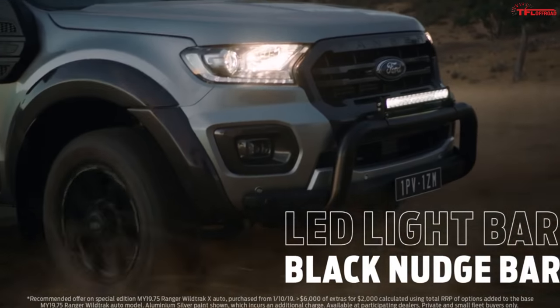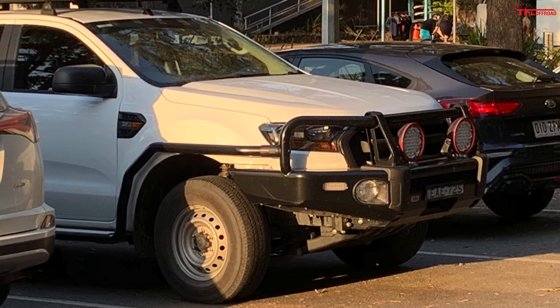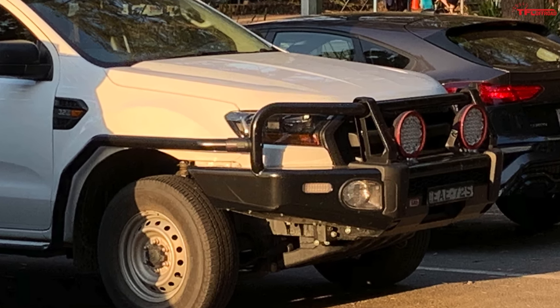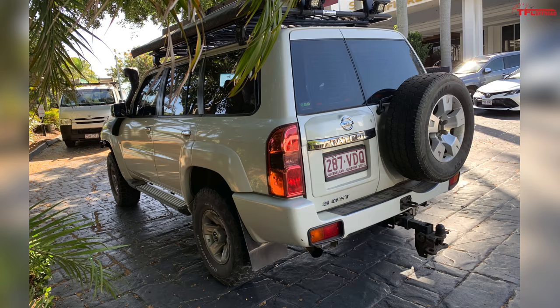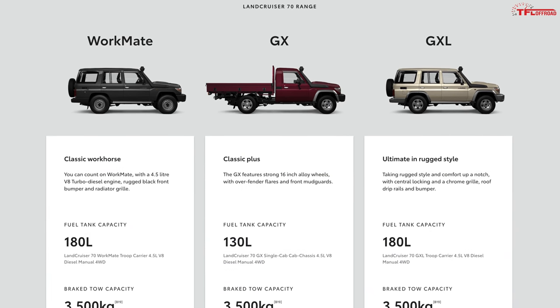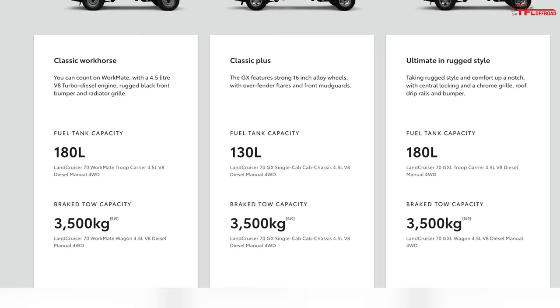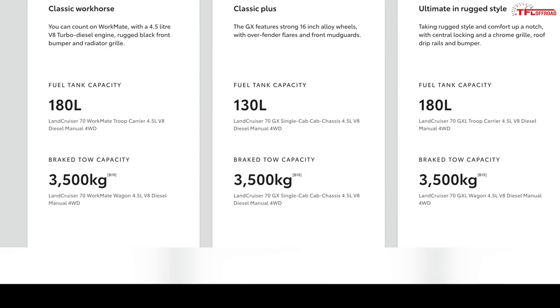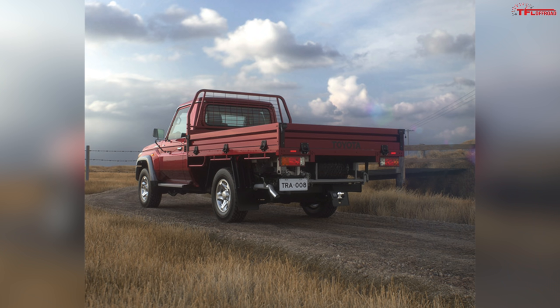It starts with a 2.2-liter diesel with about 250 pound-feet of torque, then goes to a 3.2-liter diesel — the engine I saw most in Australian Ford Rangers — with around 350 pound-feet of torque. Pretty much every truck I saw had a hitch, and the towing rating for most of these mid-sized trucks is 3,500 kilograms, which converts to about 7,700 pounds with a towing package and the most powerful engine. Most noteworthy is the payload — most of these utes have a payload of over 2,000 pounds, comparable to a half-ton truck by American standards.